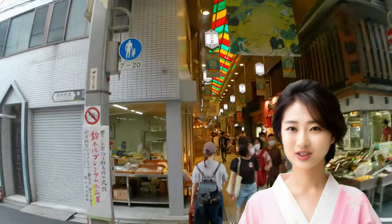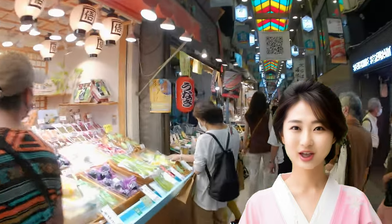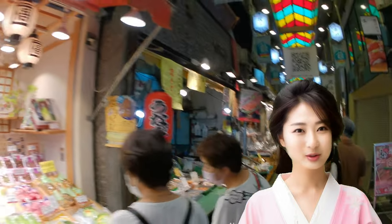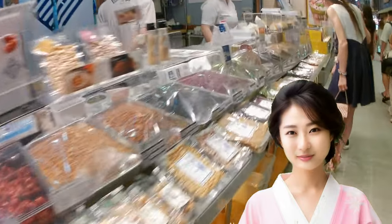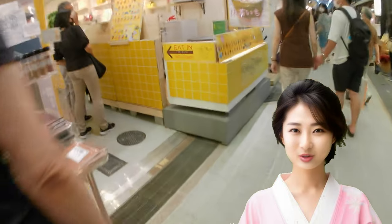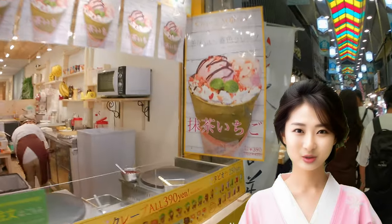Nishiki Market stretches for about 390 meters with around 130 shops. It's a market where long-standing and specialty shops gather to sell fresh foodstuffs, including fish, Kyoto vegetables, as well as dried foods, pickles, and other processed foods. The focus here is on the quality and variety of fresh seasonal ingredients, preferred by shoppers over supermarkets or department stores.